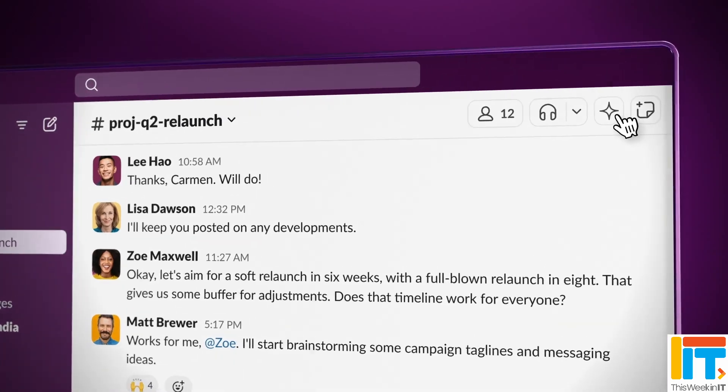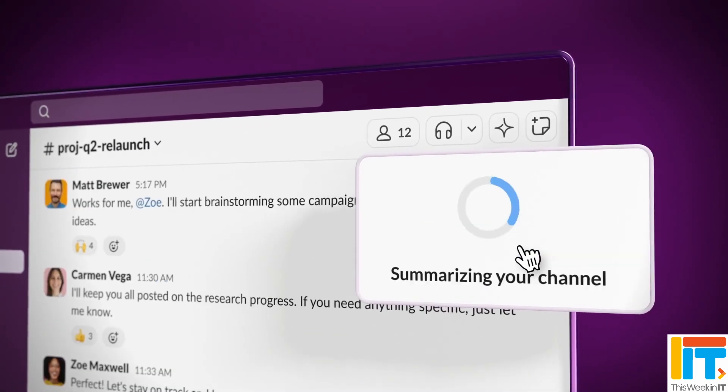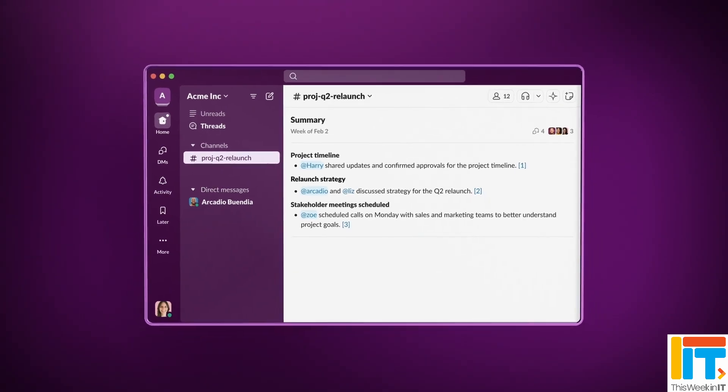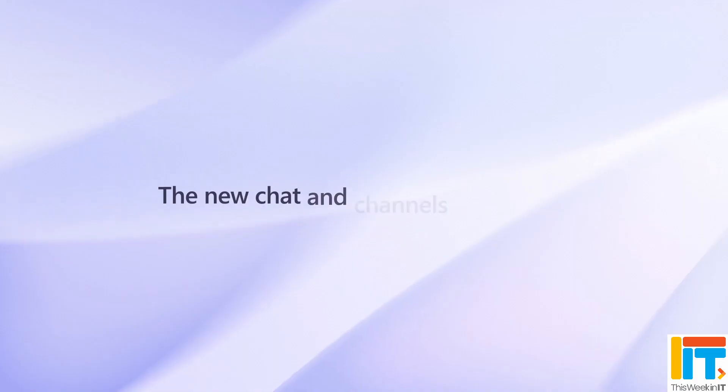Slack seemed to recognise that it could be a little bit easier to use, and earlier this year it had a bit of a makeover, making it more Teams-like. But this week, Microsoft announced that they're also bringing a UI makeover to Teams, and they're going to make it more Slack-like. So let's have a look at what Microsoft announced and what changes are coming.